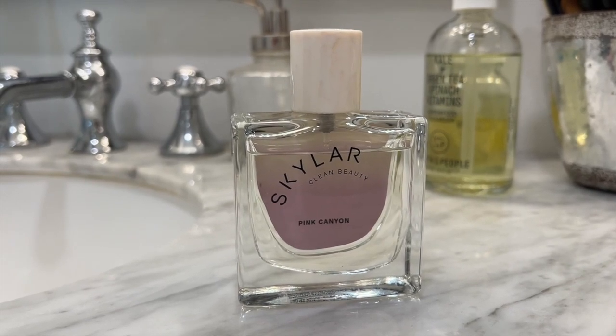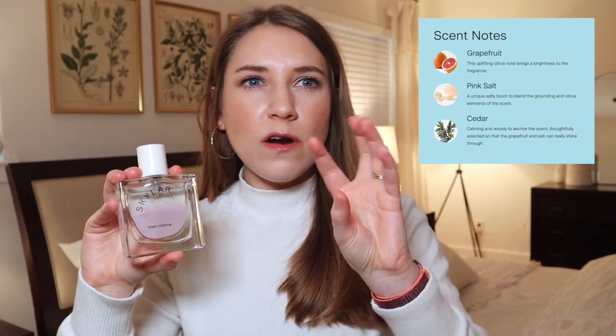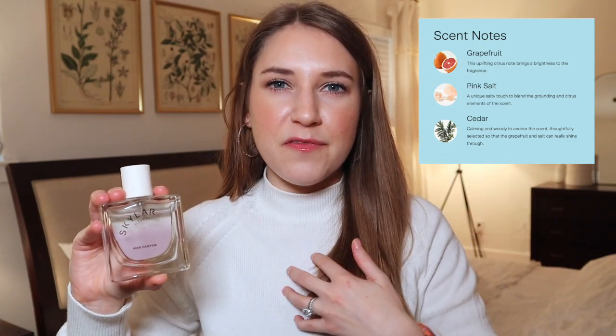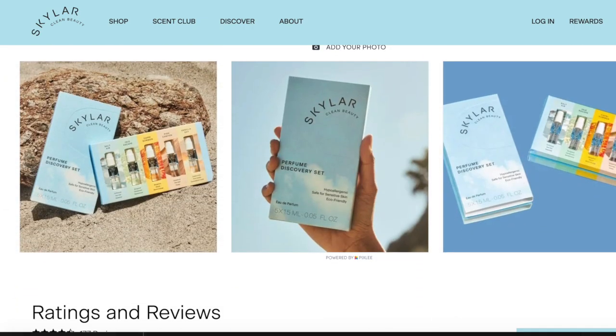Something else I cannot put down this month is this Skylar perfume in the scent Pink Canyon. This was a big surprise — definitely on the sweeter side of scents, but really balanced out with a musky undertone, and also has this lightness and freshness. I think the notes are grapefruit, pink salt, and bergamot. It is just the perfect kind of warm scent for winter, but also bright and light — the scents that fit my personality. They do have little sample palettes that let you try out a lot of their scents really cheaply so you can figure out which one you like best before purchasing a full size. Committing to an entire bottle of perfume after just hearing about it on the internet is a really hard thing to do, so I encourage you to get the samples first.